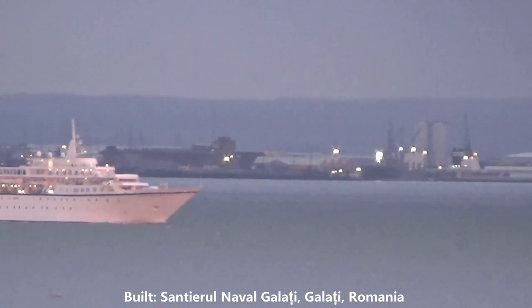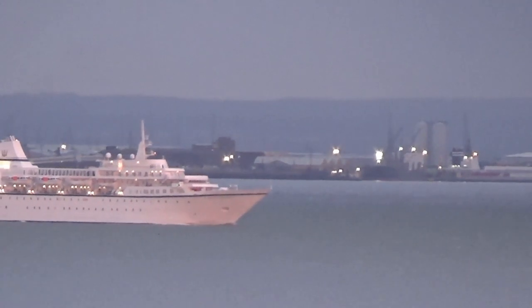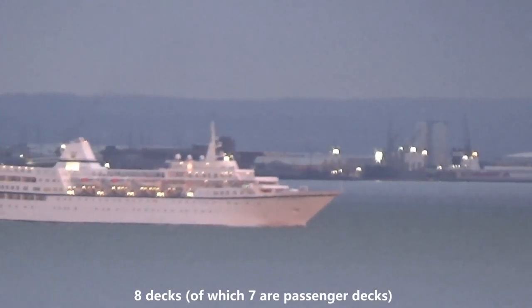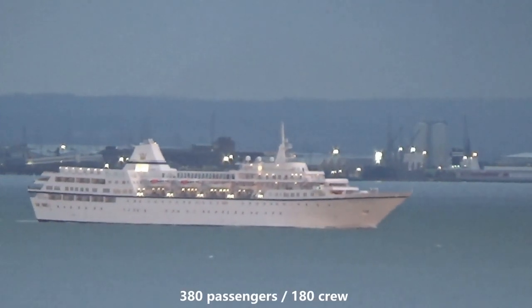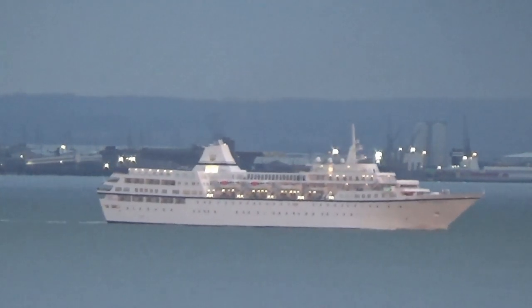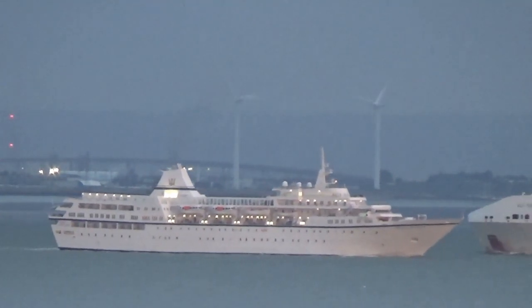Aegean Odyssey was built in Romania. She can accommodate up to 380 passengers and 180 crew. We now see Aegean Odyssey and Alf Pollock passing each other.